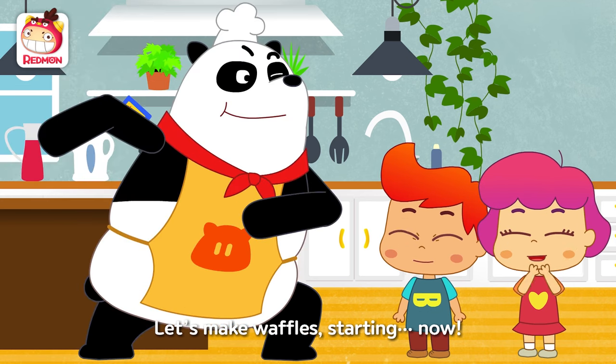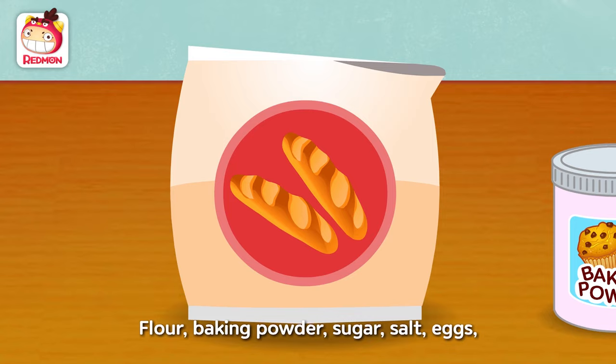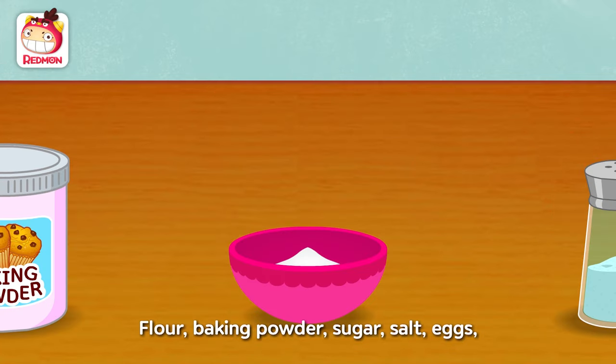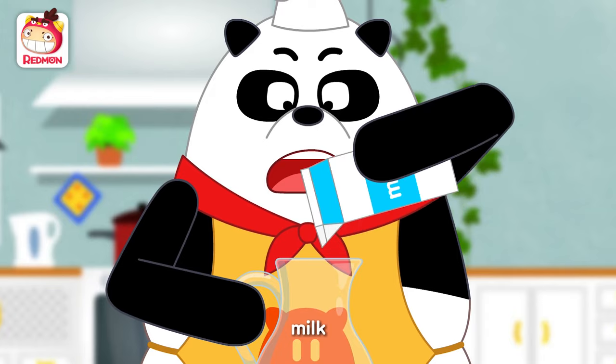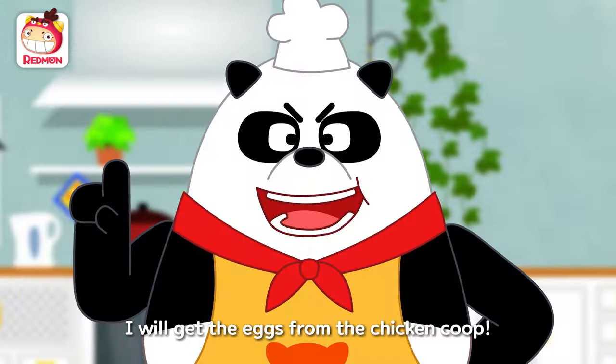Let's make waffles! Starting now! First, get the ingredients ready! Flour, baking powder, sugar, salt, eggs, milk, vanilla extract, and cooking oil! I will get the eggs from the chicken coop!